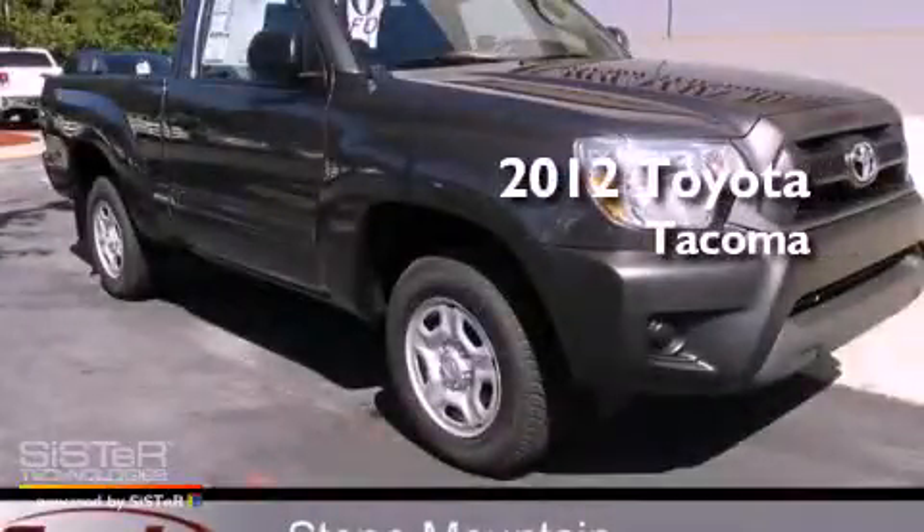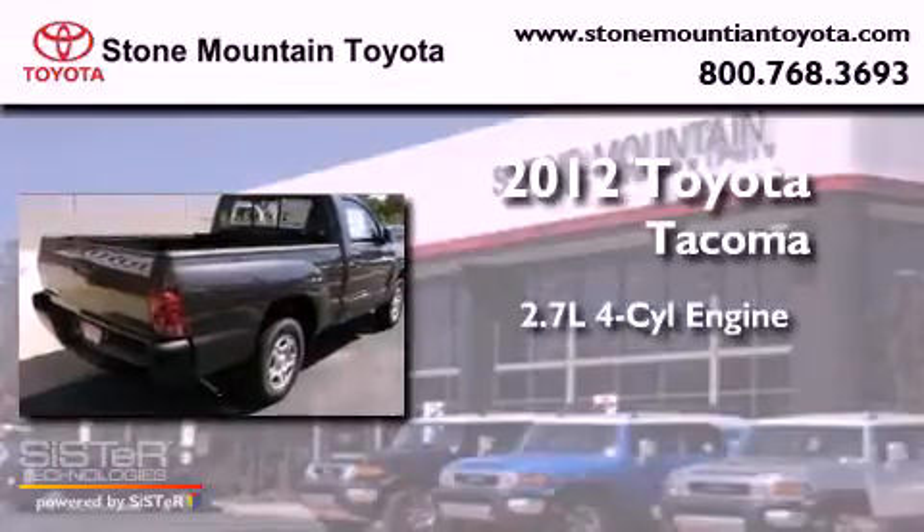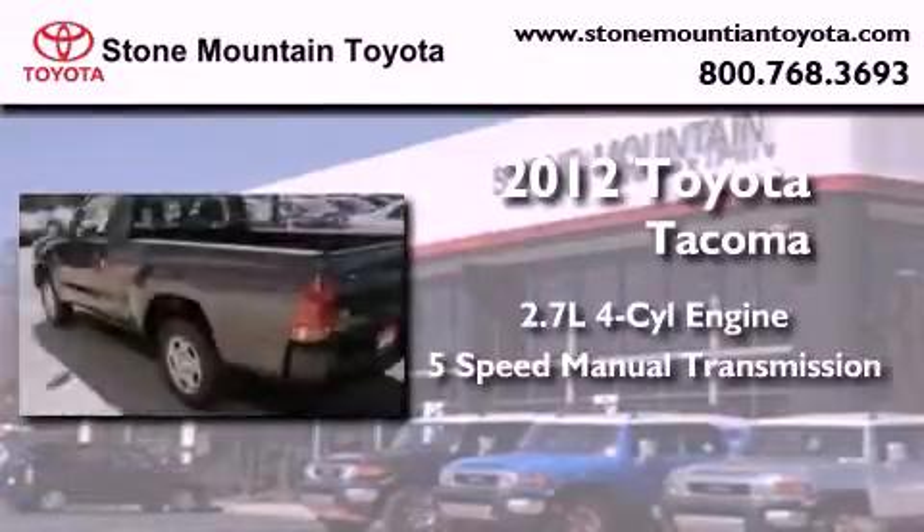This is a brand new 2012 Toyota Tacoma. It features a 2.7 liter 4-cylinder engine and a 5-speed manual transmission.